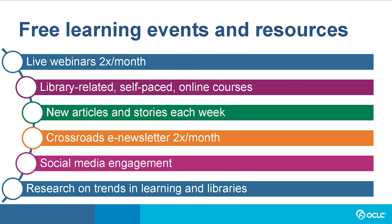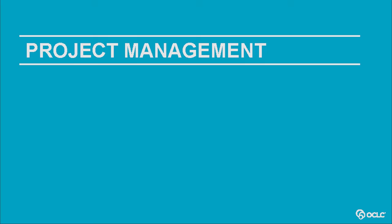Most of the content we make available as a result of these projects is freely available — free webinars every month, articles on library-related topics, and self-paced courses, which is actually one of the largest parts of our work. You'll find over 300 self-paced courses and webinars in our online course catalog. These activities — webinars, newsletters, social media, self-paced courses — are often part of our detailed project plans and have a lot of moving parts.